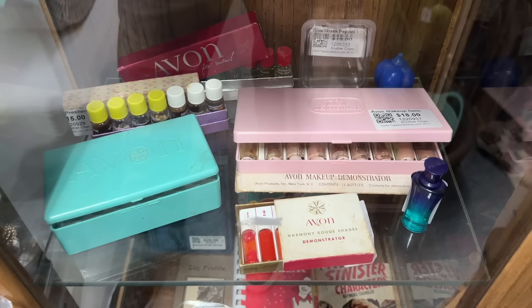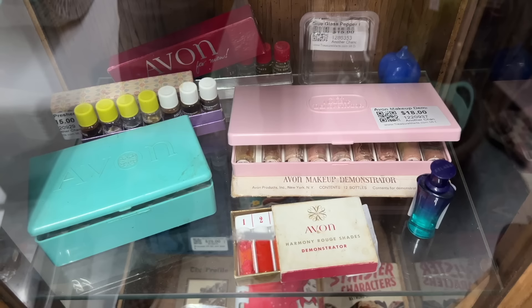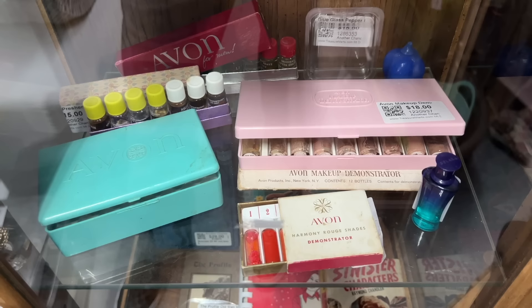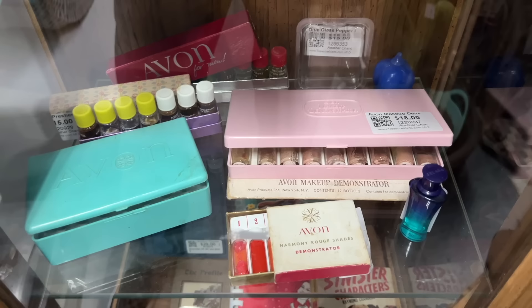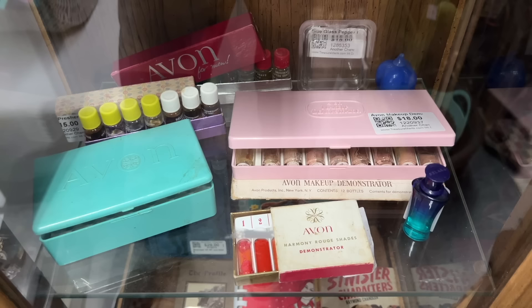These are Avon makeup demonstrators — this is what the Avon lady would bring so that she could show all the different shades and how they might mix and match and be applied. It looks like there's several of them, priced between $15 and $20. From what the person who was telling me about them at the show said, that's actually a pretty good price on these. Old makeup will sell if it's not opened and in good condition, doesn't smell bad and hasn't broken down. We'll see these things at estate sales from time to time and they're usually priced at nothing.